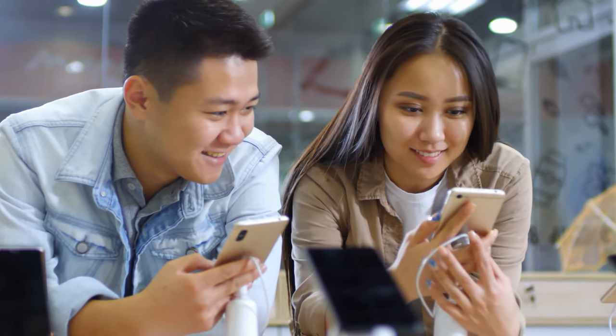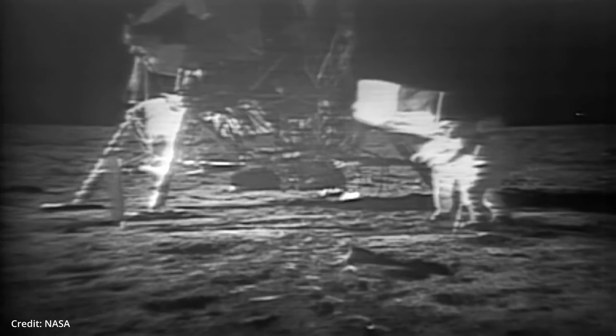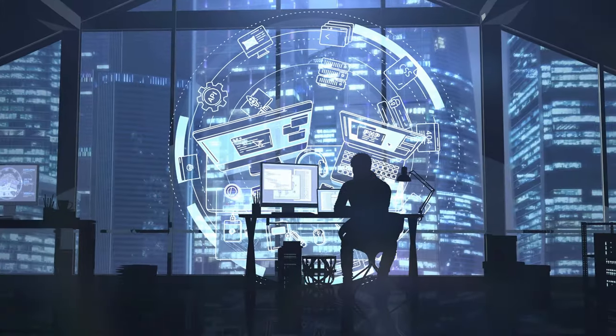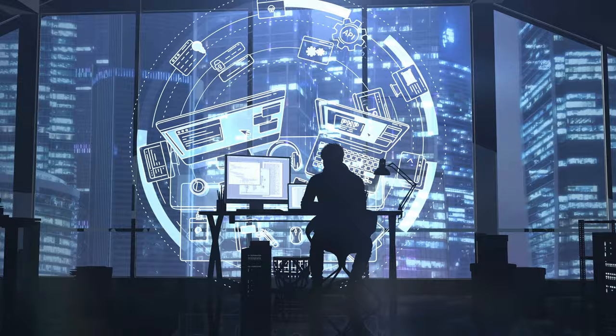Your smartphone today has over a million times more computing power than NASA had when it sent astronauts to the moon in 1969. Let that sink in for a bit. This is possible because there has been an exponential increase in computing power over time.